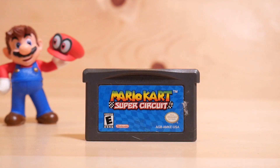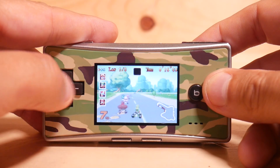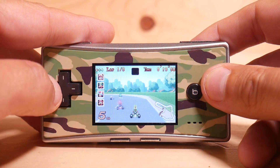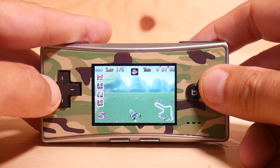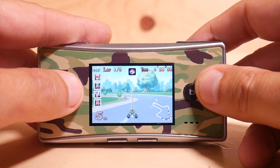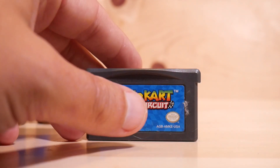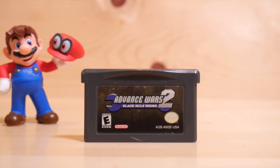Next we have Mario Kart: Super Circuit, and it is wonderful. Great little racing game — I used to play this a lot when it first came out. It's not a pared-down version or anything; in fact it's an upgrade from the Super Nintendo version. There are just so many great racing games out there that it's hard to find time for this one, but enjoy the hate mail I guess.